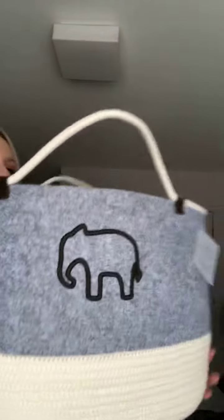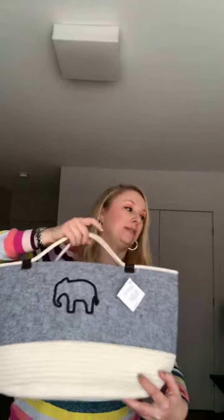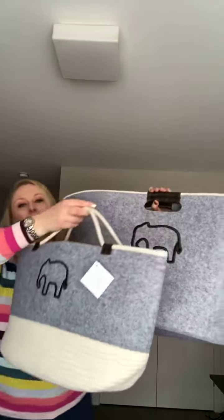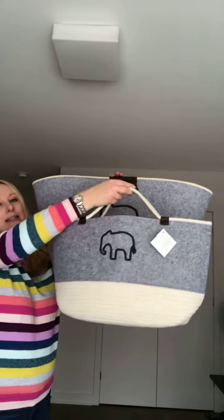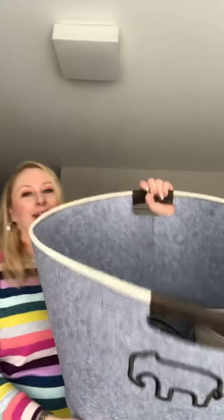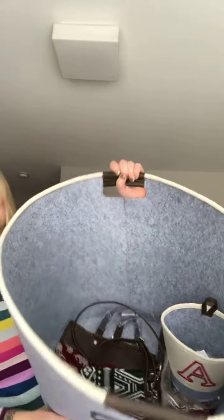Just so you can get an idea of size — this is the felt storage bin, the Hostess exclusive one, so this is the really big one. The felt storage tote is a bit smaller, the bin is much bigger, but they're both really pretty amazing pieces to have in your home.